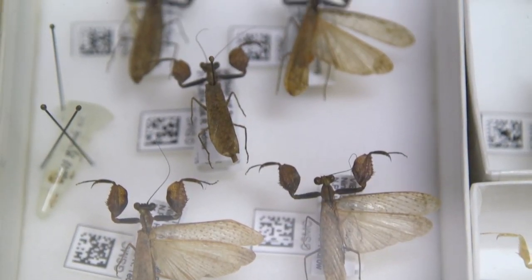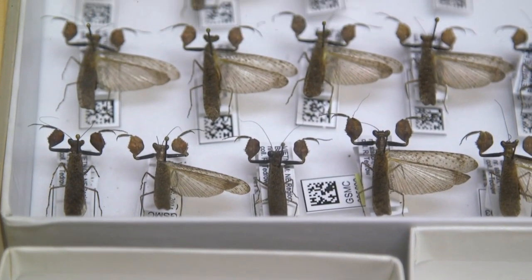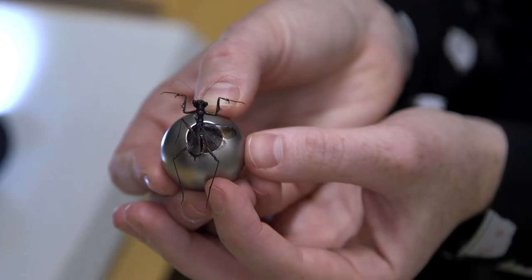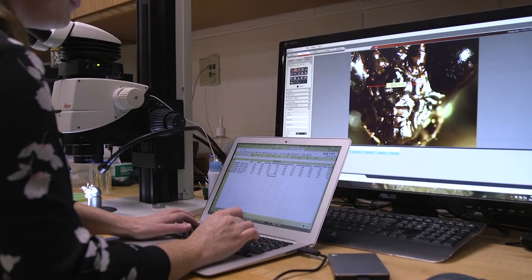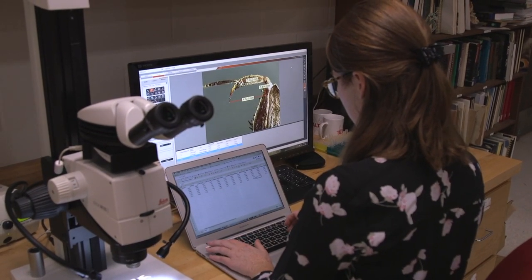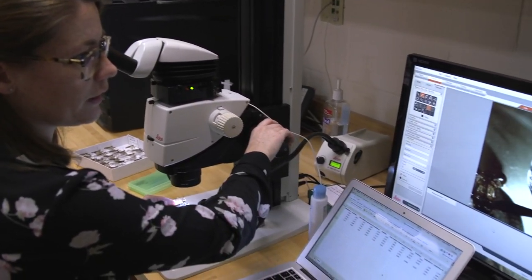This group right here and these right here are actually new species to science. In addition to adding material to our collection, we're also able to discover new species on these field trips. Right now we are collecting data to help describe those species — I'm taking measurements of certain structures on a new species of praying mantis to help suss out any character differences we observe.